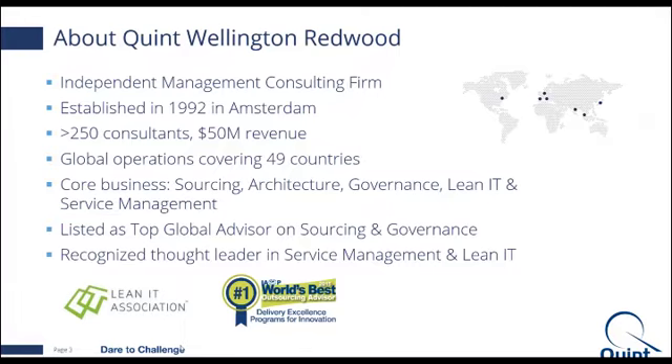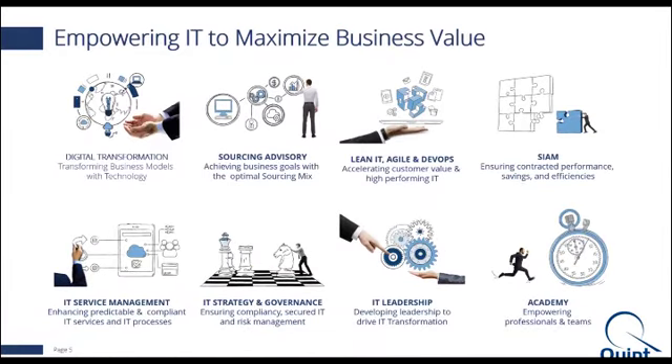A bit about what we do: we help customers come up with digital transformation roadmaps to improve their digital strategy. We provide sourcing advisory services. We also help customers design, implement and maintain their IT service management competencies. We help them set up the organization structure and processes. We also have the academy portion, which is focused on enabling professionals predominantly on IT services and IT best practices.